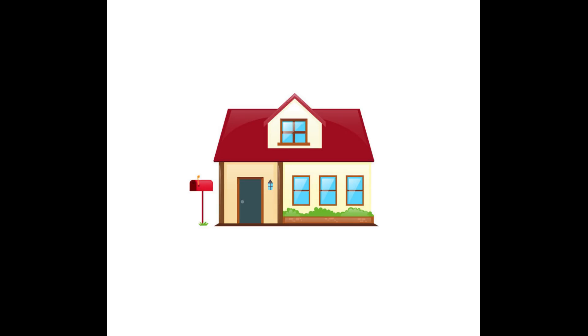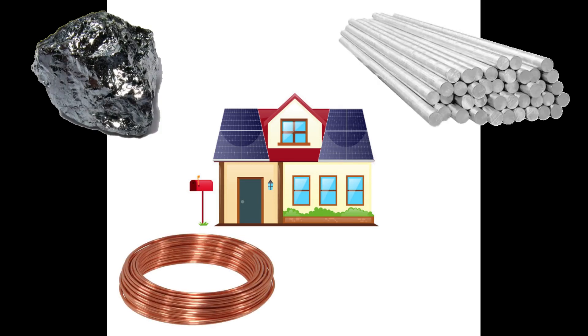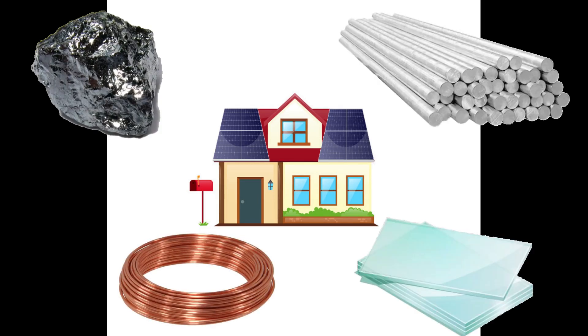Imagine a house with solar panels on its roof and a big battery in its basement. Residential solar panels just need common elements like silicon, copper, aluminum, and glass. No exotic or rare elements.